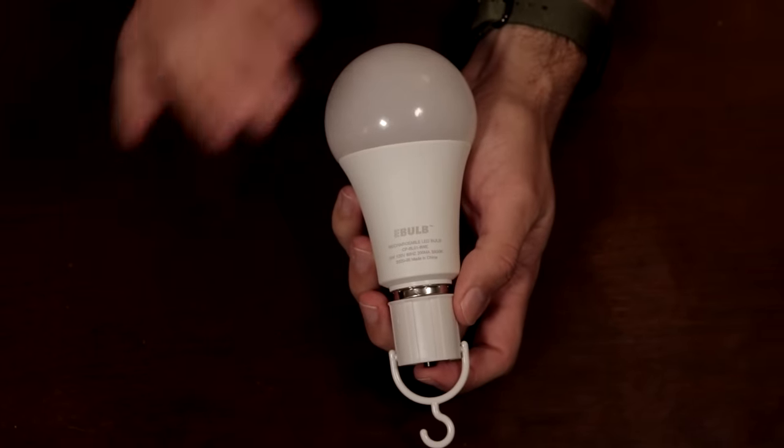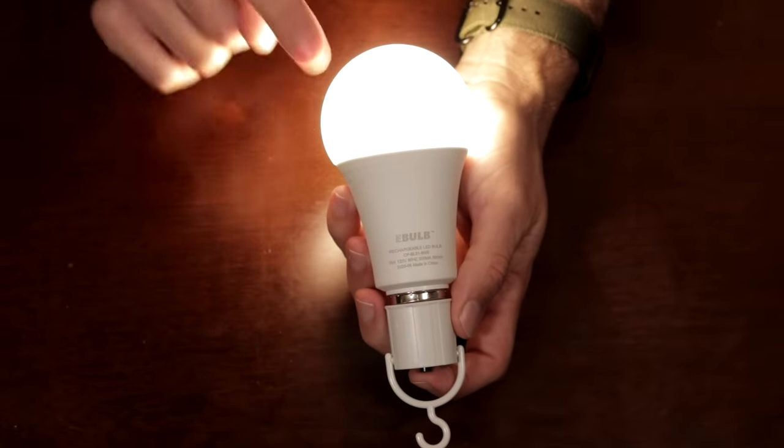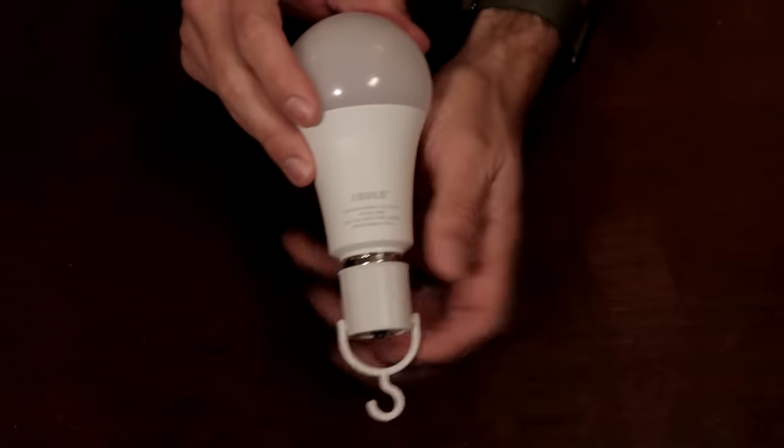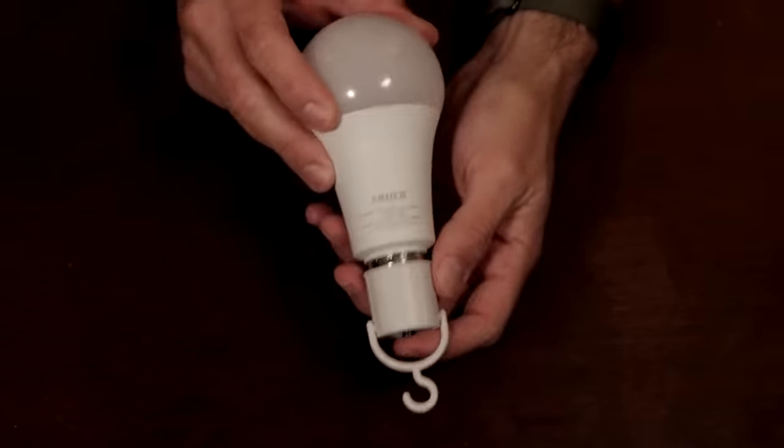eBulb is always charged and always ready for you. Unlike flashlights, you never need to replace batteries. It's literally a set-and-forget emergency light. And this thing has a lifespan of 25,000 hours — you'll probably sell your home before you need to replace it.